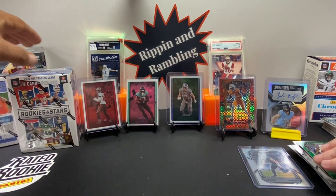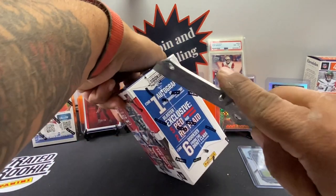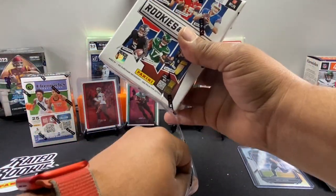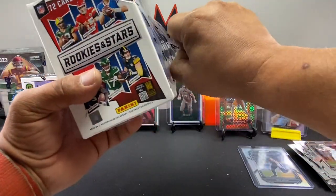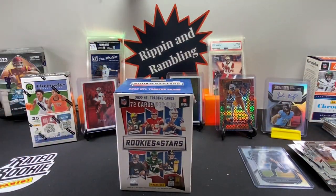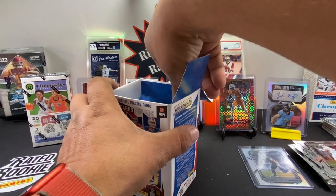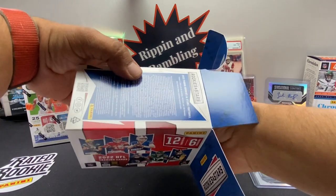We'll do Rookies and Stars and hold off on the basketball, because we'll just rip that off camera — we don't really know basketball well enough. I wouldn't be able to tell if it was a good hit. To me I'd be like, 'Oh, Joel Embiid or Ant-Man.' This one we should get an autograph or a memorabilia card — let's hope for an autograph.